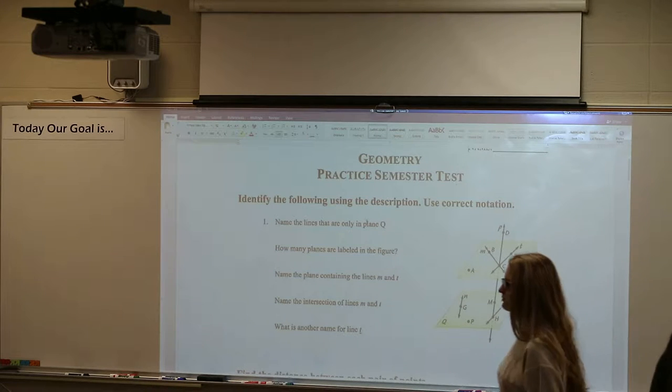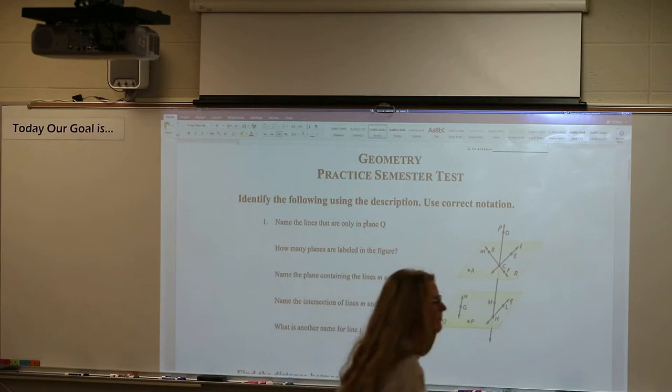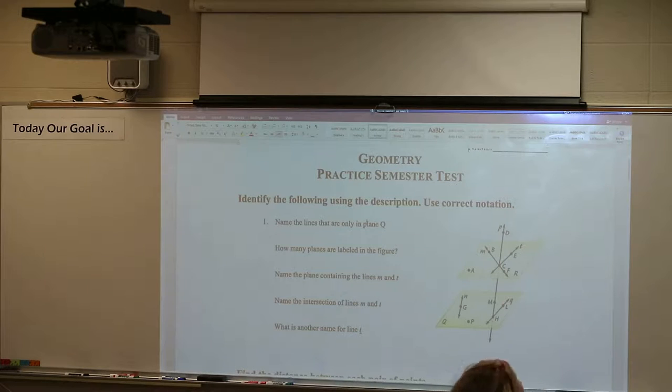Alright, here's what we're going to do today. As you can tell, we're going to try to get through most of this practice semester test today. I think we started problem number one yesterday. We started it. Today we're going to wrap up that problem. We're going to try to get through the first three problems at least today, and then try to go further.